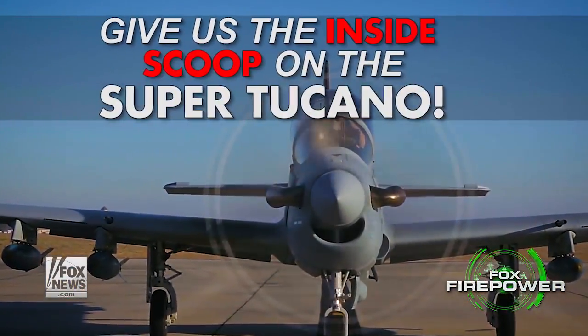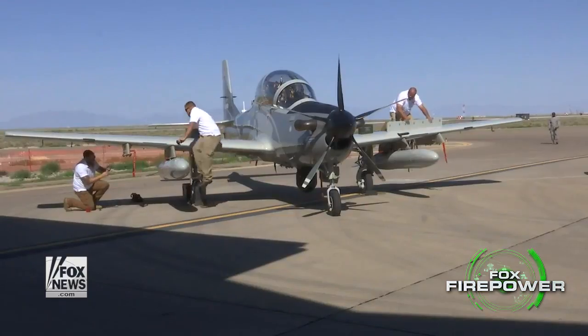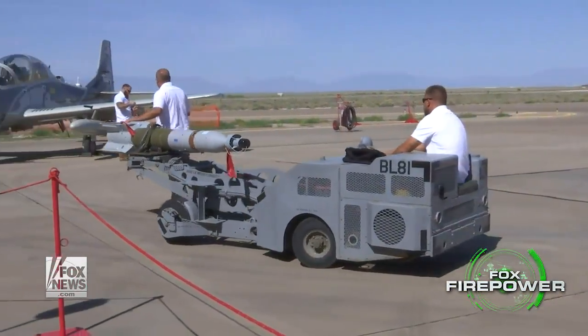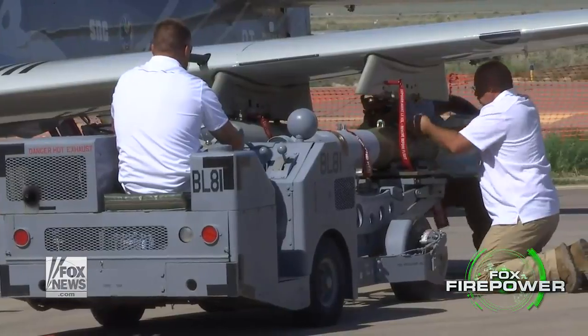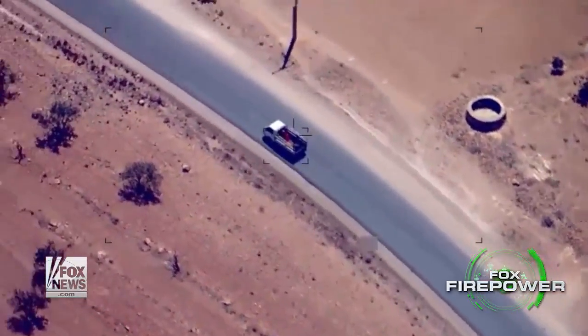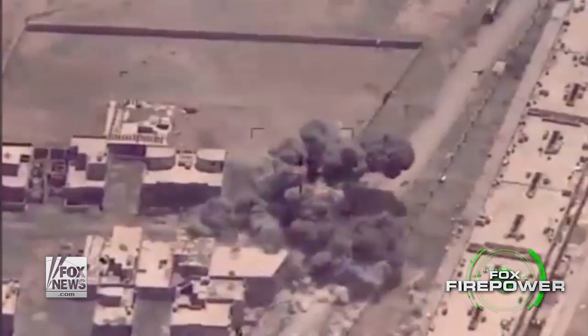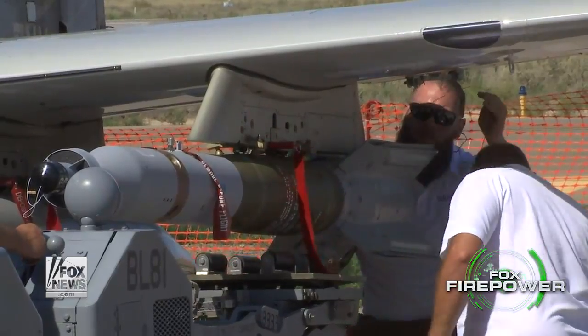The Super Tucano that is participating in the light attack experiment at Holloman Air Force Base right now has been ramped up in different ways. It's armed to the teeth with lots of different weapons — weapons that can take out a single individual, weapons that can take out a vehicle trying to drive away with a bad guy in it, and even things like compounds or caves where terrorists are hiding in fortified bunkers. So it's bringing lots and lots of firepower to the fight.